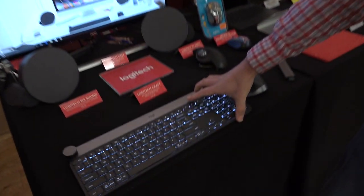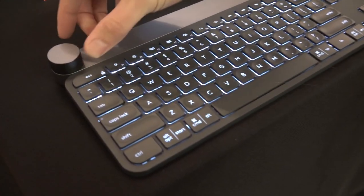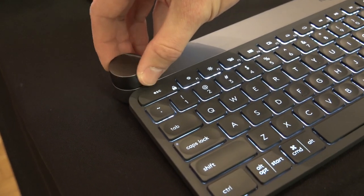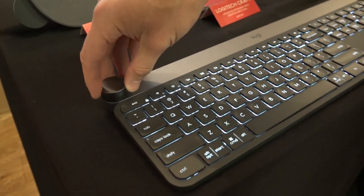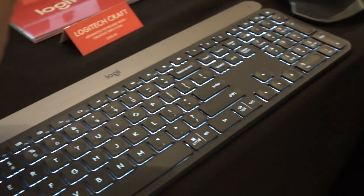We're over here at the Logitech booth and you all know I love keyboards and they've got a new one here called The Craft. Now this is going to cost about $200 but it has a dial on this one here and this is useful if you're doing video editing and other creative stuff. So you can do kind of a jog dial for your video editing application and there's some other stuff that it can do as well.